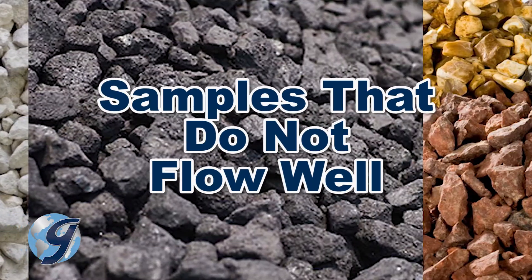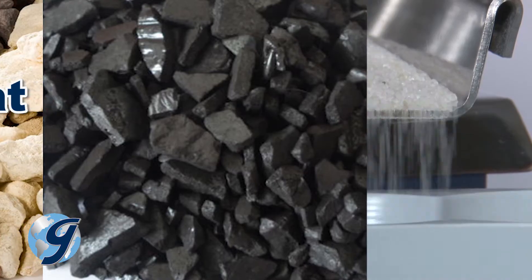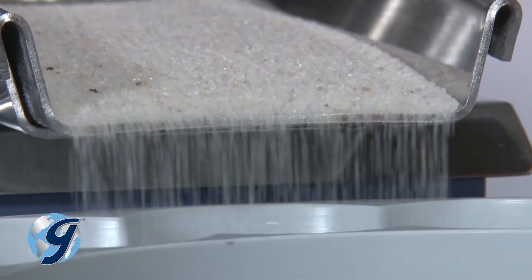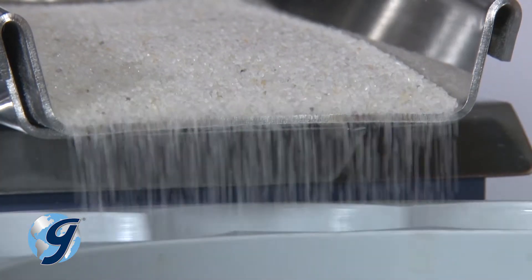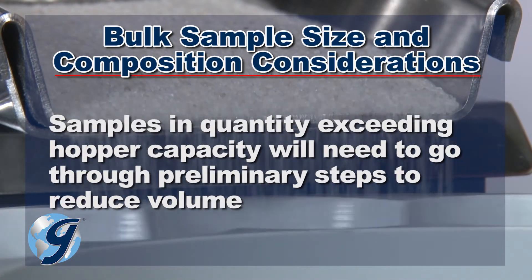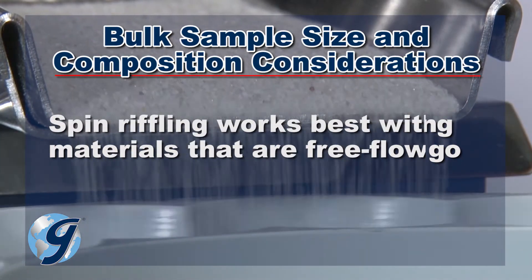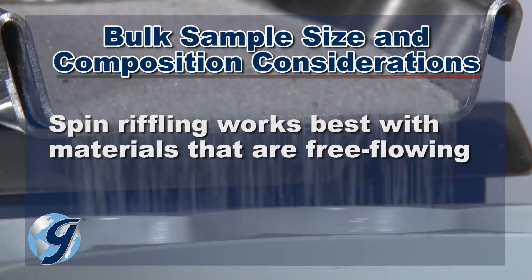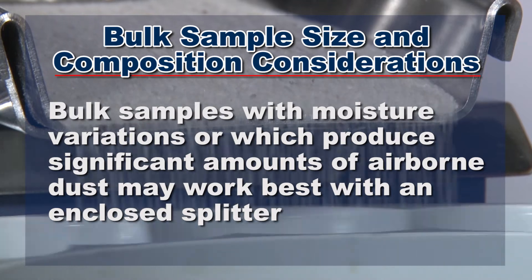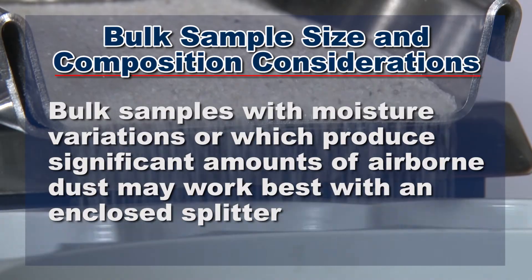And, samples that normally would not flow well through fixed-shoot gravity splitters are also well-suited for the spinning Riffler. It is important to consider the size and composition of the bulk sample when using a spinning Riffler. Samples in quantity exceeding hopper capacity will need to go through preliminary steps to reduce volume. Spin Riffling works best with free-flowing material, and bulk samples with moisture variations, or which produce significant amounts of airborne dust, may work best with an enclosed splitter.